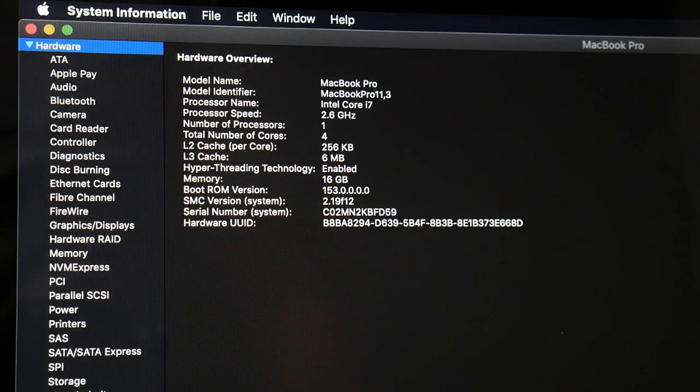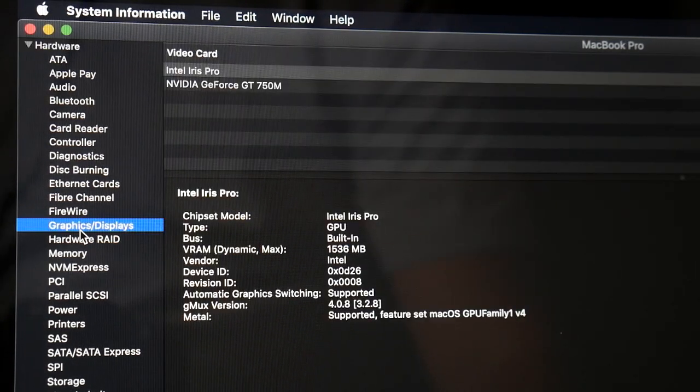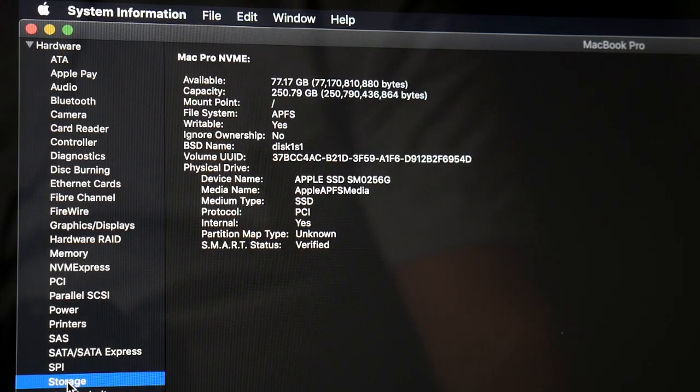I fired it up to check the specs — it's running OS X Mavericks, which is what these came with from the factory, so it was just reset using the built-in system recovery. The specs all checked out: 16 gigs of memory, an i7-4960HQ, NVIDIA 750M graphics, and a 256GB SSD.